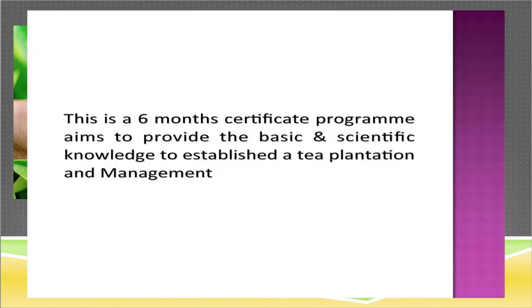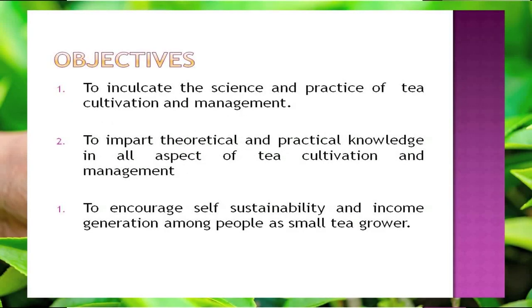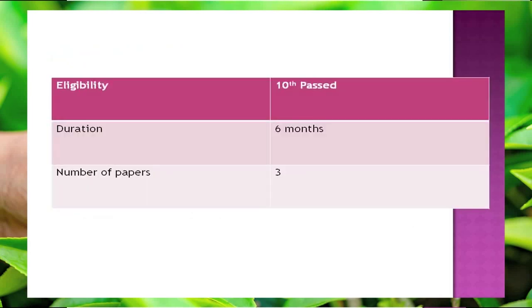This is a six-month certificate program that aims to provide basic and scientific knowledge to establish a tea plantation and its management. The main objectives of this program are to inculcate the science and practice of tea cultivation and management, to impart theoretical and practical knowledge in all aspects of tea cultivation and management, and to encourage self-sustainability and income generation among people as small tea growers.